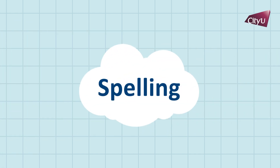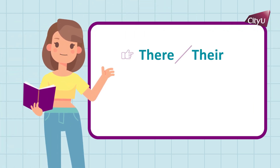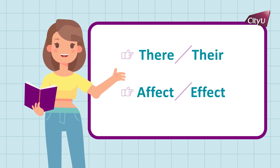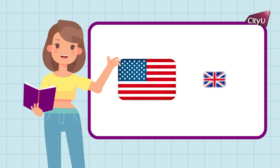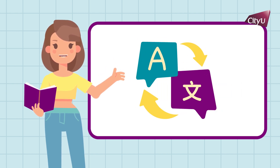Number 3: Spelling. Some words sound similar but have different meanings and spellings. You should check on your own, as the spell check function is not always reliable. Language preference should be consistent throughout your paper, no matter whether you prefer American or British English. You can set your language preference on any writing software.